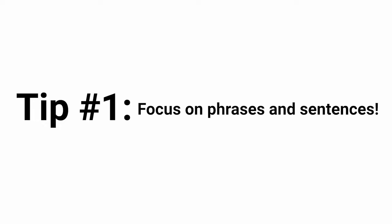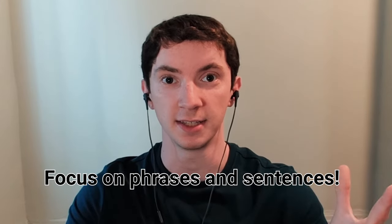Tip number one is focus on phrases and sentences. I think we can all agree that there's no perfect way to learn a language, and even here on YouTube a lot of people disagree on what the best method might be. In my opinion, one of the fastest ways to really progress in a language is by focusing on learning phrases and sentences. Let me give you a little example of how I was able to use this tip to jumpstart my Chinese learning.